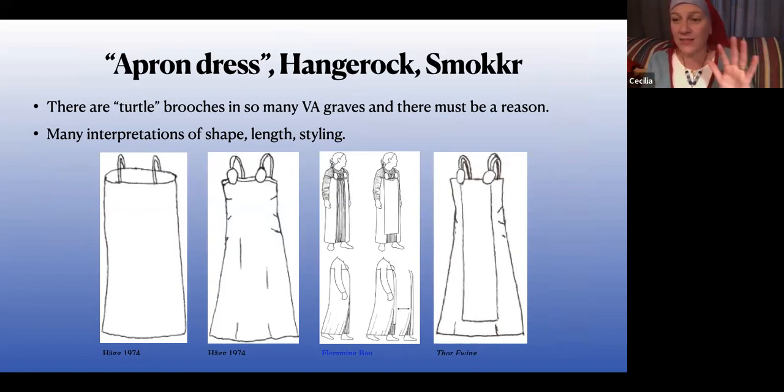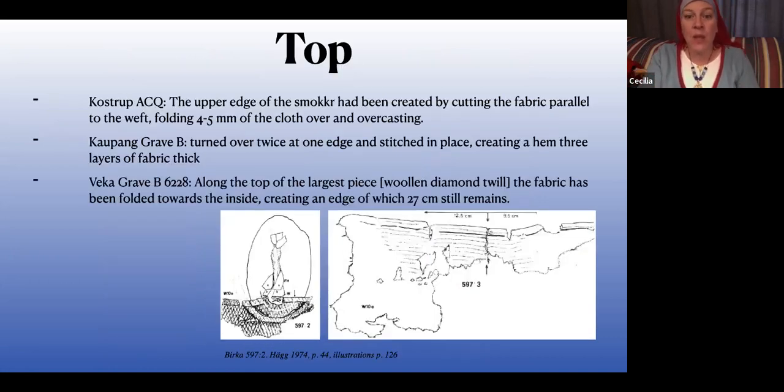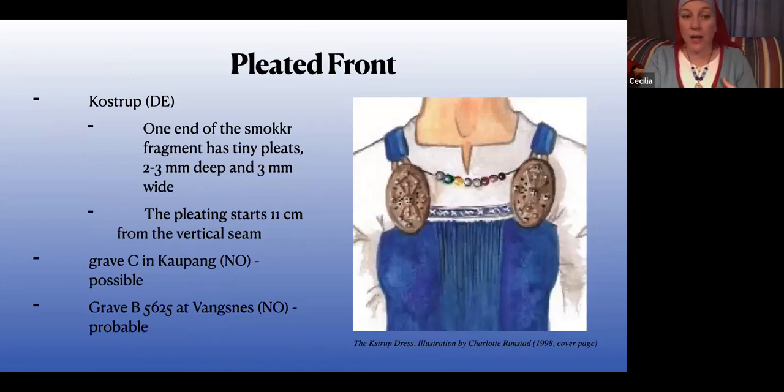Apron dresses — hangerock, smokkr, smock — whatever language you prefer; it's all 'apron' because the dress is being suspended. There have been a lot of interpretations of this dress. The assumption is that those brooches exist for a reason, and the loops attached to those brooches exist for a reason, and so there must have been a dress that went with them — but we don't know what that dress looked like. There's evidence of the top being turned and stitched, with a couple of different finishing techniques from graves: one fold, two folds, filler threads, some little decorative stitching from Hedeby.